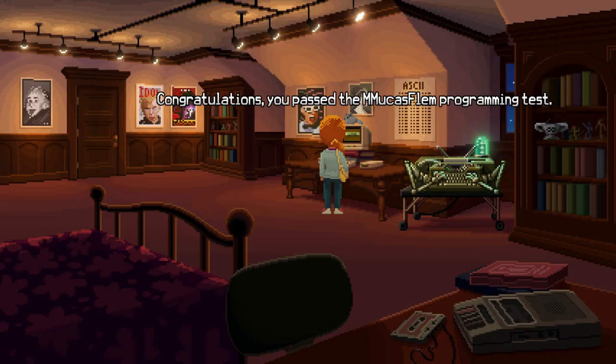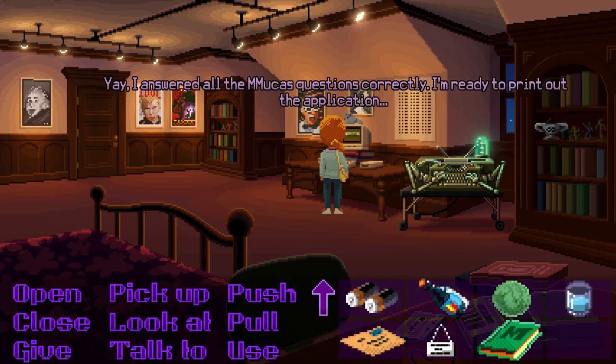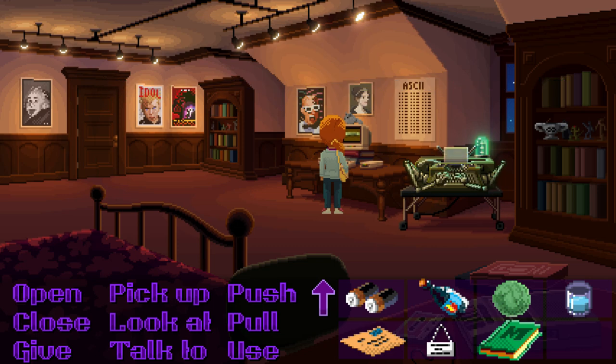Congratulations, you passed the mucus phlegm programming test! I answered all the mucus questions correctly — I'm ready to print out the application. Wow, I read it in a book and gave them the answers they required. It's robot hands and a typewriter as the printer. It's funny, they don't actually have one of the printers that you could get.